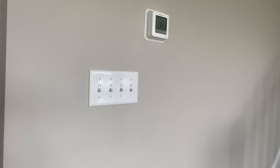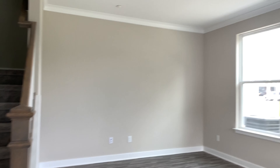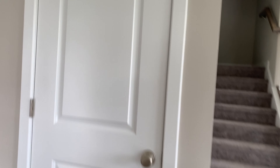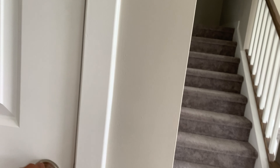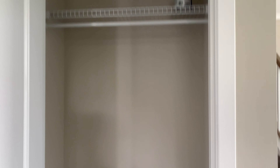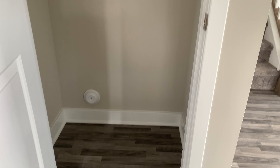I chose this staining to kind of flow with the actual stairs. And there's a pretty gray wall — it looks kind of cream, but it's actually gray. And right here we have a coat closet. Nothing too special.